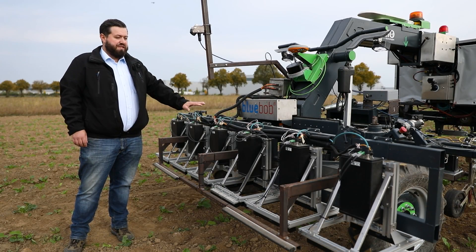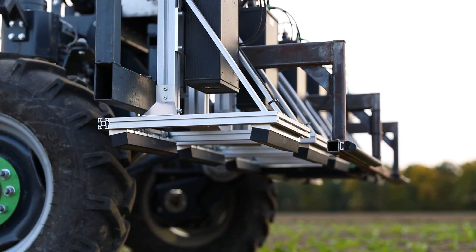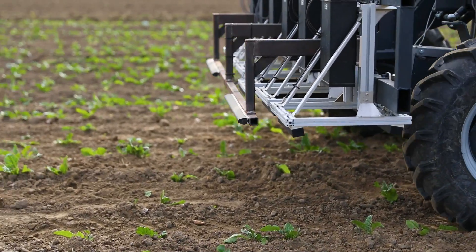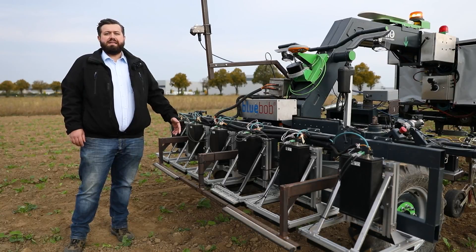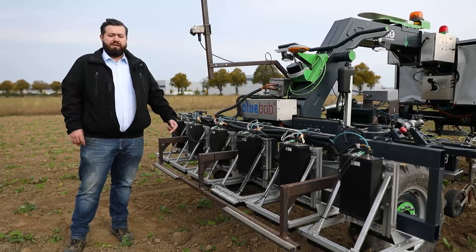We have six camera systems here in front of the Blue Bob, one for every single plant row. The first step is to detect all the plants in the field, and after that, decide with artificial intelligence if it is a sugar beet or not. The last step is then to decide for every plant if it has to be weeded in the case of a weed plant, or not in the case of a sugar beet.